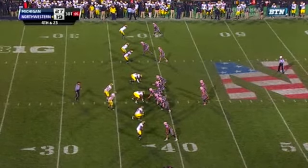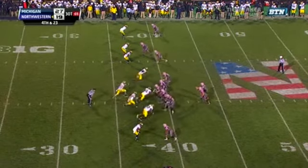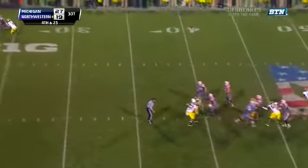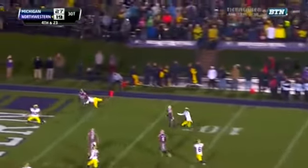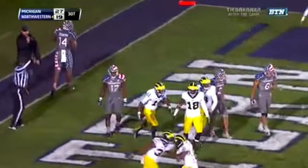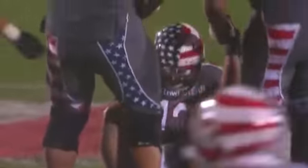Three for Northwestern. Simeon looking deep — and the pass is intercepted by Gordon in the end zone. Michigan wins it in triple overtime.